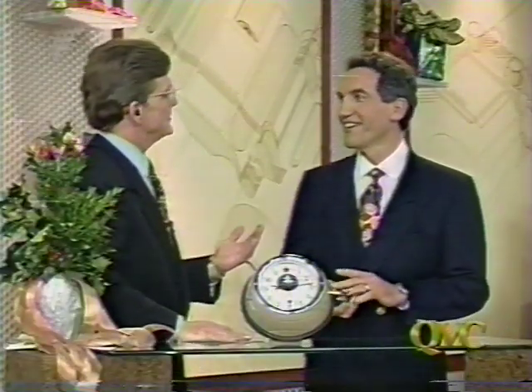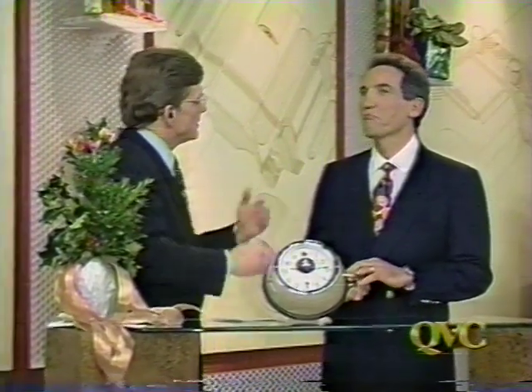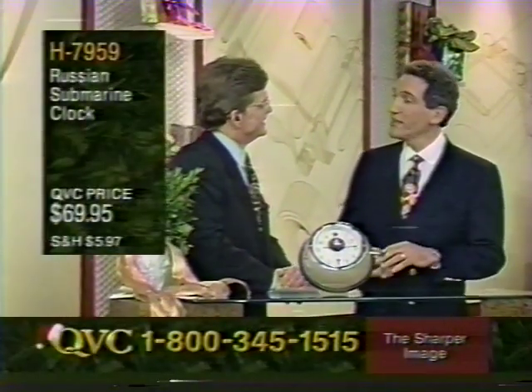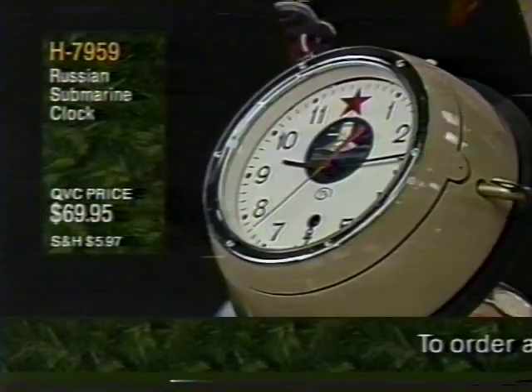The chairman and founder of the Sharper Image, Richard Thalheimer, joins QVC. He explains that it all started about 17 years ago when he had one great idea for a running watch because he was running a lot at the time. That one watch sold so well that he just kept finding items, and it became a catalog and then stores.